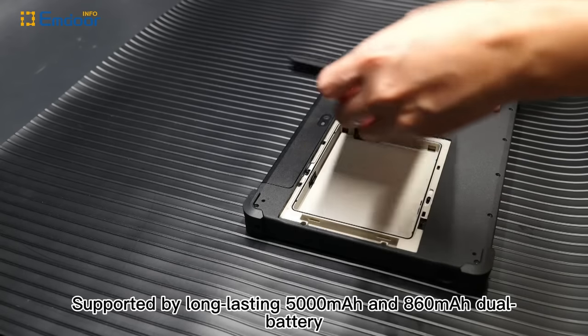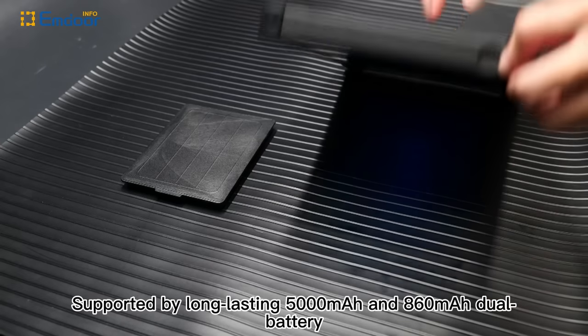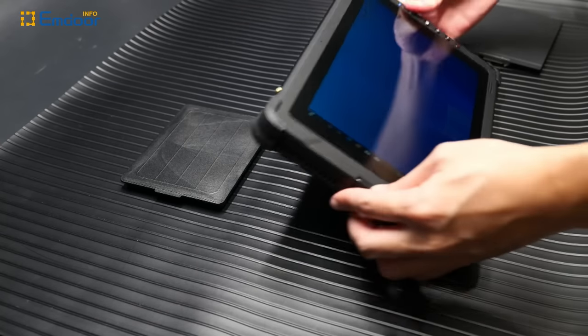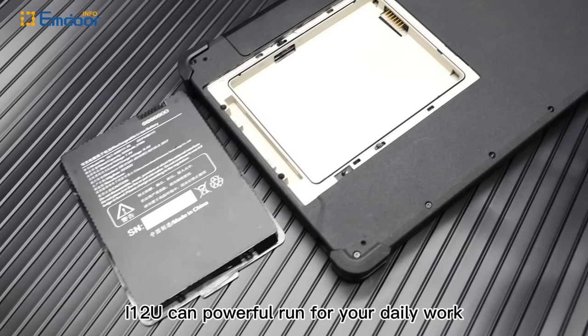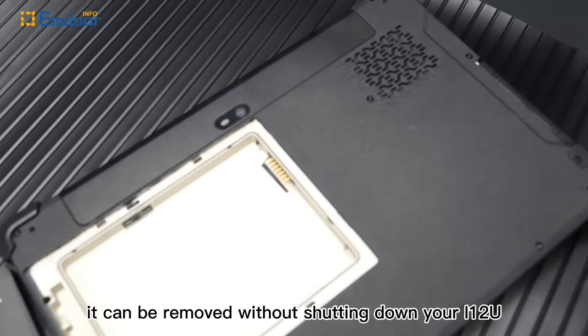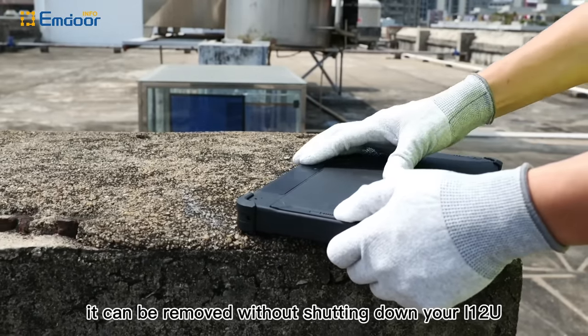Supported by a long-lasting 5000mAh and 860mAh dual battery, the i12U can powerfully run for your daily work. The big battery is hot-swappable — it can be removed without shutting down your i12U.